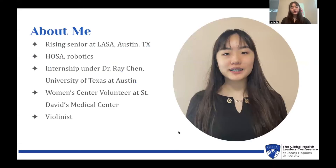To start off, here's a little bit of information about me. I'm a rising senior at the Liberal Arts and Science Academy in Austin, Texas. In school, I'm involved in HOSA and also robotics on the electrical team. This summer, I'm doing an internship under Dr. Ray Chen at the University of Texas at Austin in the electrical and computer engineering department. I am also a women's center volunteer at St. Davis Medical Center and a violinist of eight to almost nine years.